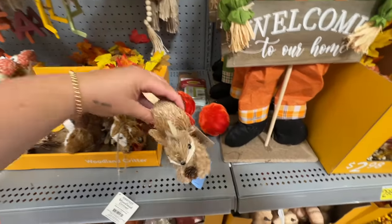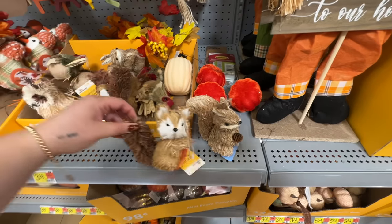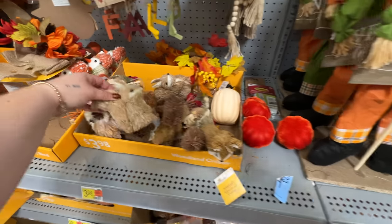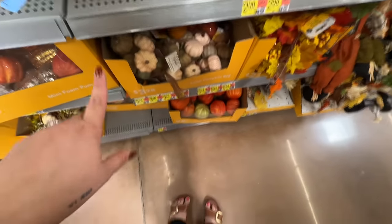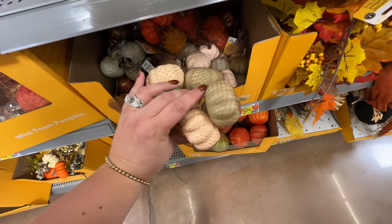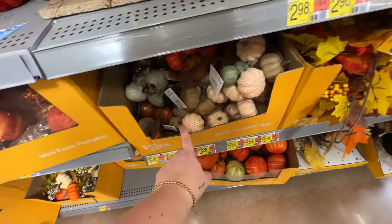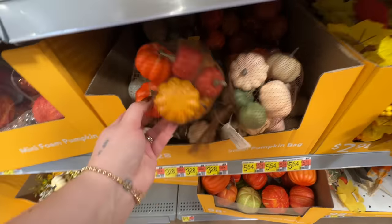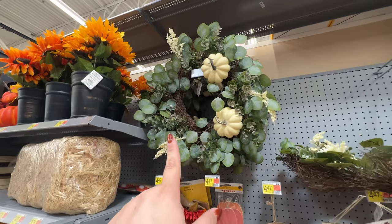Oh my god — they call it a 'woodland critter.' Why is this so freaking cute? You could get a couple of them and they just sit together. That is adorable. And they have a little owl — so cute! Okay, you know that pumpkin filler I put in my kitchen? It's only $3.28 here, but I think the pack I got at Target would probably have about double this. These are very similar to what I have from Target. Oh, this looks really similar to my wreath from Home Goods too.